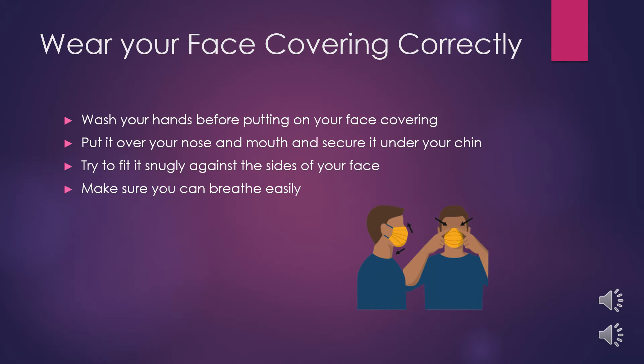In order for masks to work the best, we need to make sure we're using and wearing them properly. Prior to putting on your mask, make sure you wash your hands thoroughly — 20 seconds with soap and water. Put the mask over your mouth and nose. You can also secure it under your chin for the best results. Try to make sure your mask fits as snugly as possible and get a mask that's appropriate for your face size.